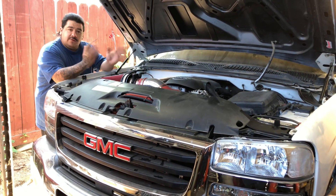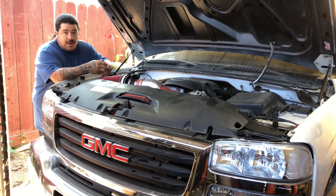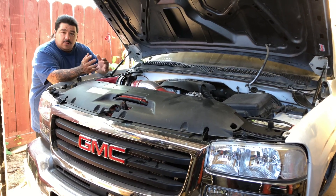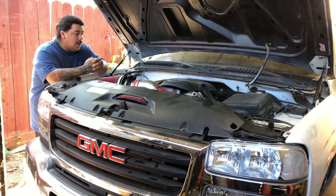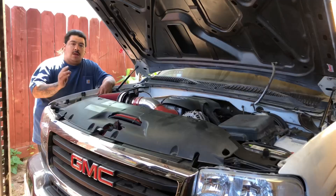It still needs a tune, but the reason I haven't tuned it is I still want to upgrade some parts on the engine before we get it tuned — there's no point tuning it now and then having to tune it again later. I might as well just do everything I want to do to it and then tune it later. That's the plan for the truck.